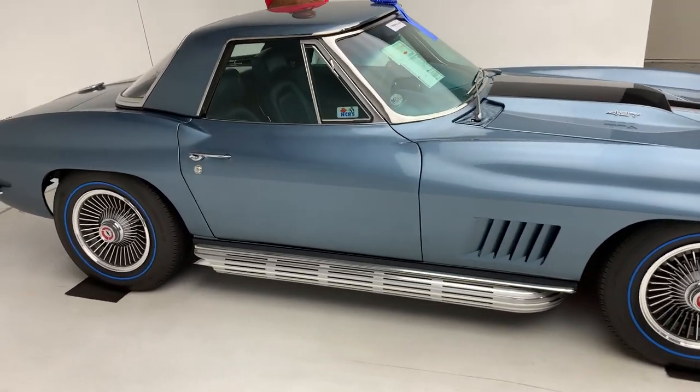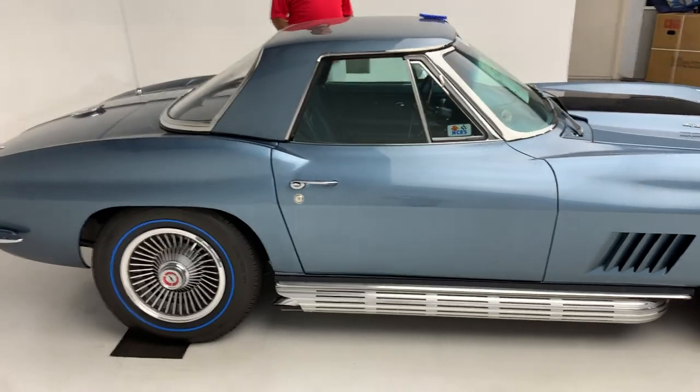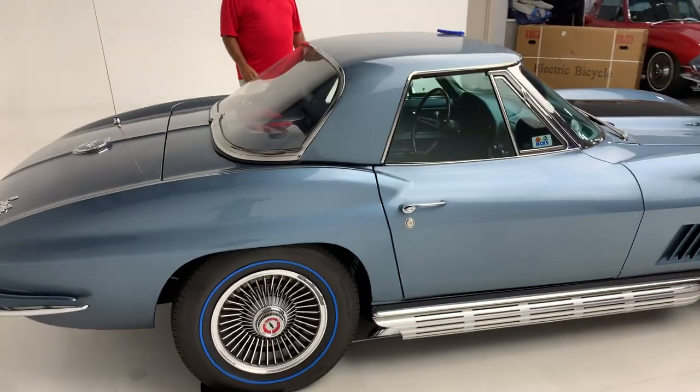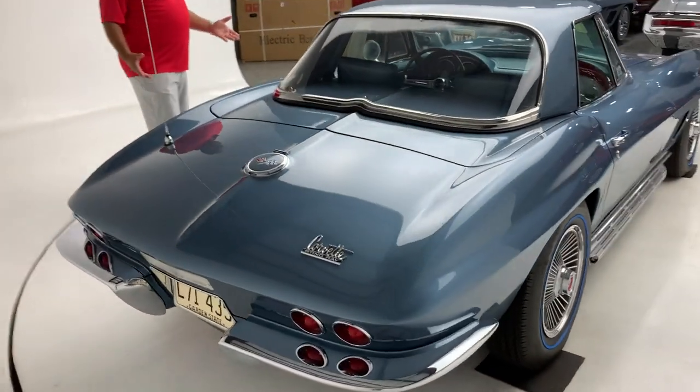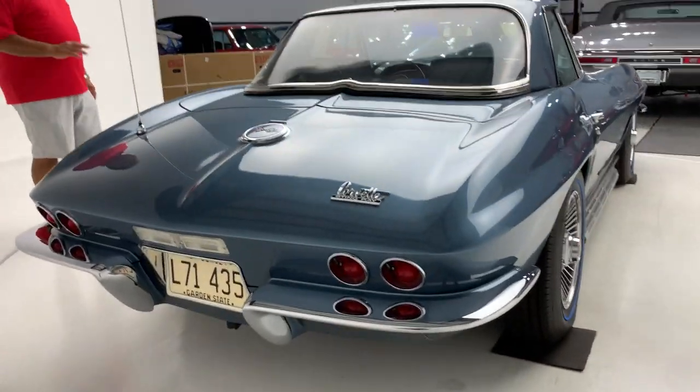It has been done. The engine's been completely rebuilt and run on a dyno. The transmission's been completely rebuilt. The original rear end's been completely rebuilt. The trailing arms and the brakes have been stainless steel sleeved, with all new brake lines.